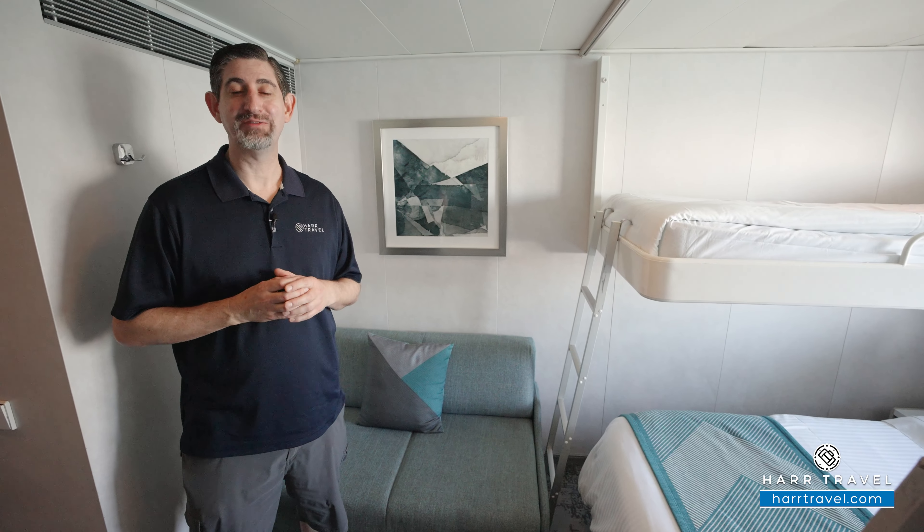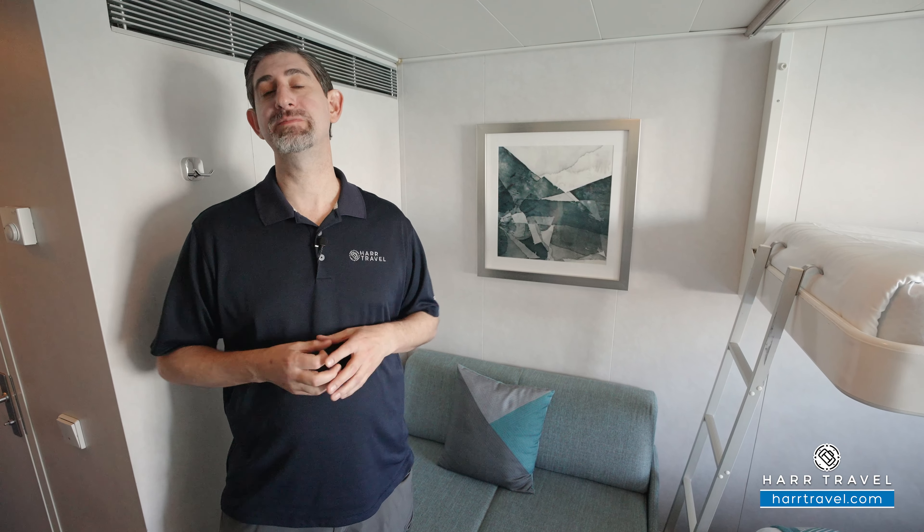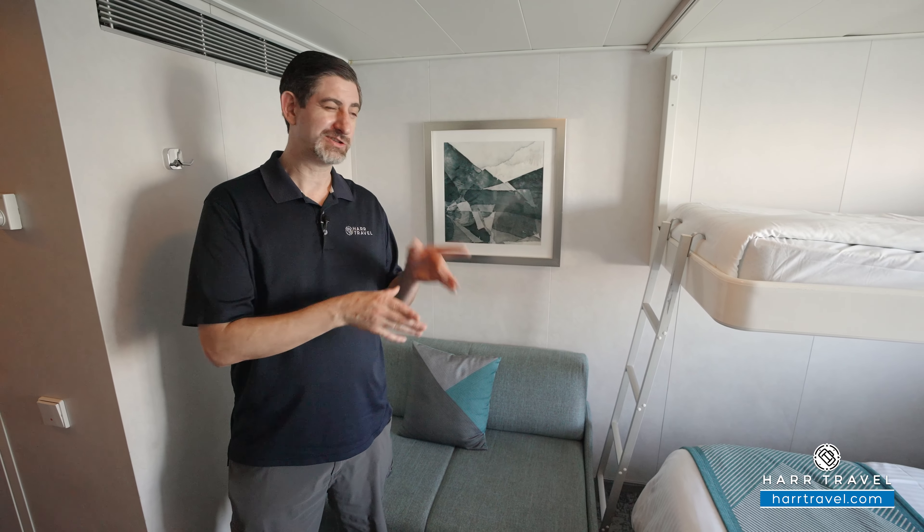Greetings everyone, this is Danny from hardtravel.com, your Norwegian Cruise Experts. Today I have the great pleasure of being on board the beautiful Norwegian Sky. This particular category is a family ocean view, which means that it can accommodate more than two passengers.